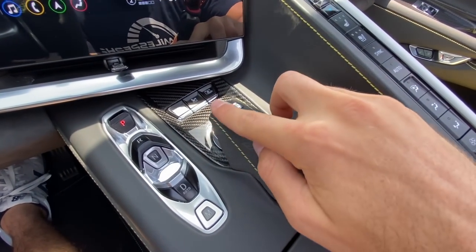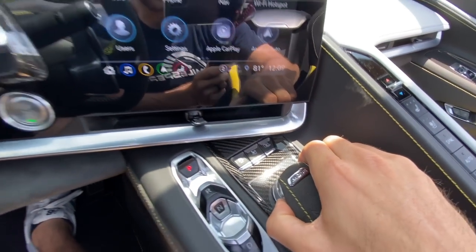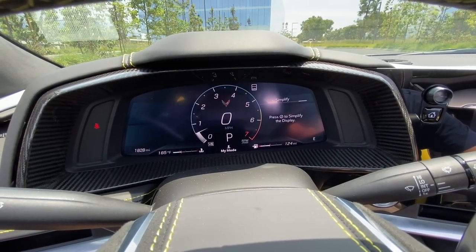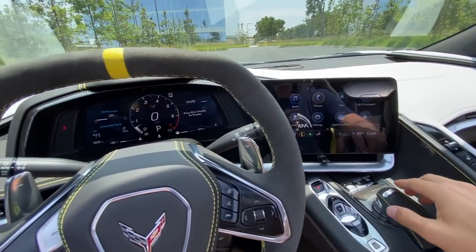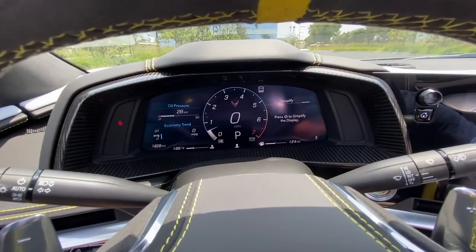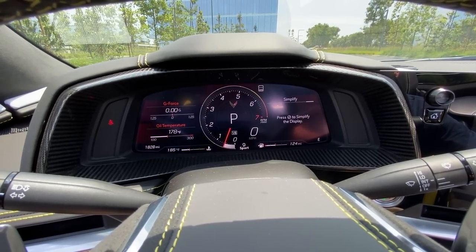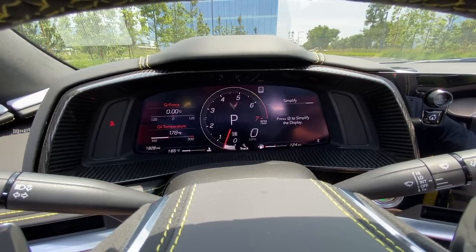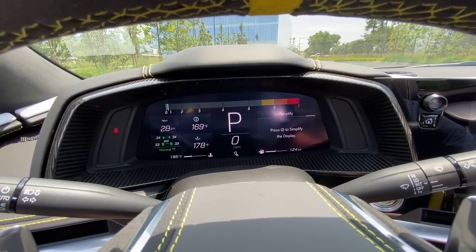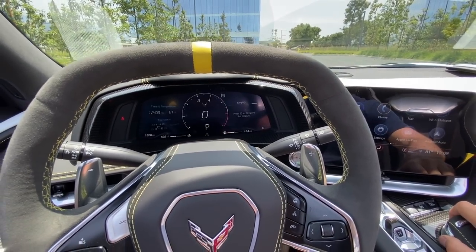The drive mode selector has suede wrapping with yellow stitching and the Corvette logo. You rotate through modes: Tour, My Mode (a custom individual mode where you can set exhaust noise, steering weight, etc.), Sport, and Track — which gives you a horizontal tachometer and performance data. The display changes noticeably with each mode, adding a red accent in Sport and a full performance layout in Track.